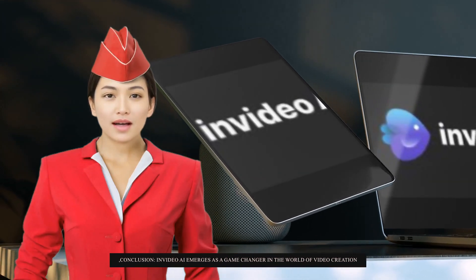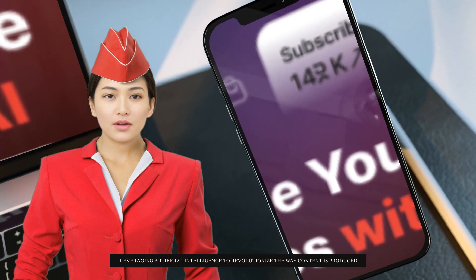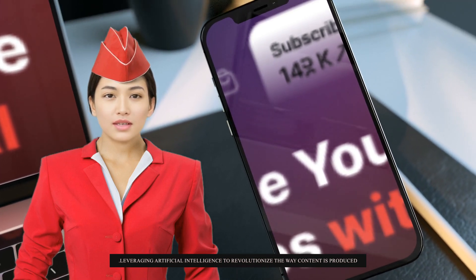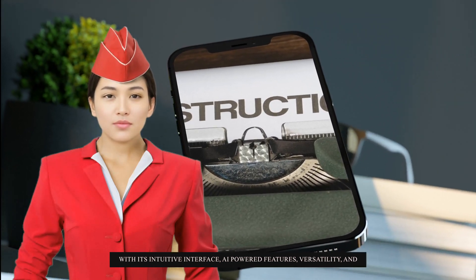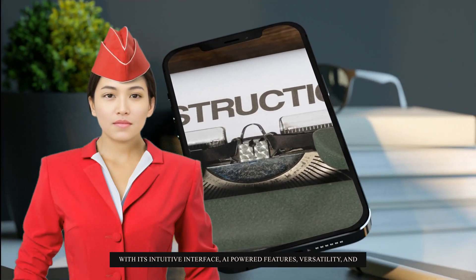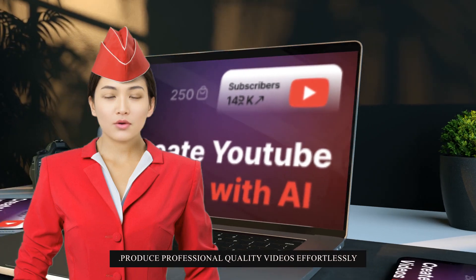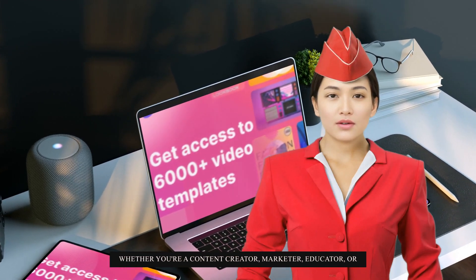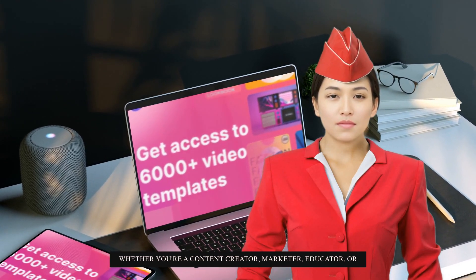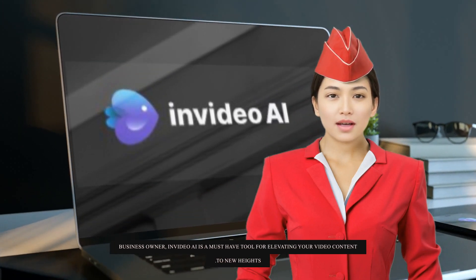Conclusion. InVideo AI emerges as a game-changer in the world of video creation, leveraging artificial intelligence to revolutionize the way content is produced. With its intuitive interface, AI-powered features, versatility, and exceptional performance, InVideo AI empowers creators to unleash their creativity and produce professional quality videos effortlessly. Whether you're a content creator, marketer, educator, or business owner, InVideo AI is a must-have tool for elevating your video content to new heights.